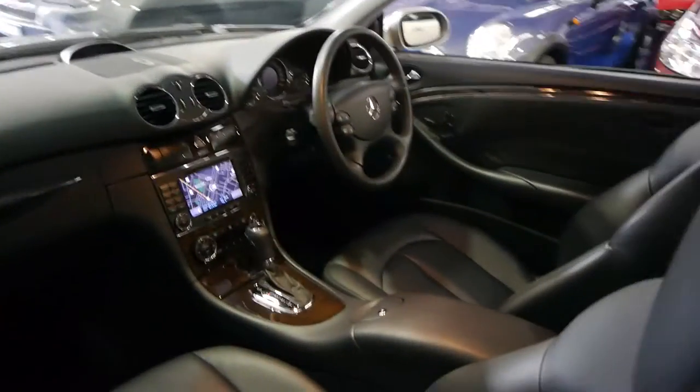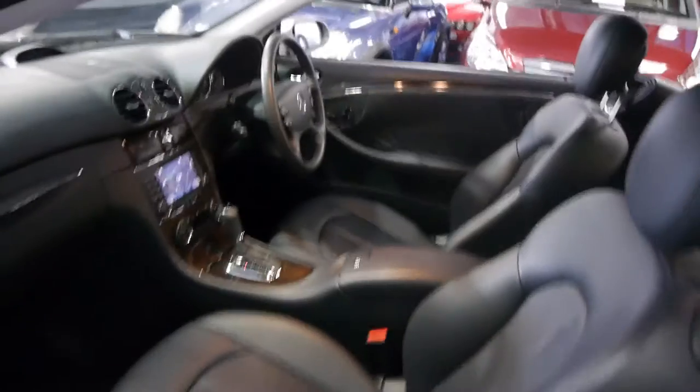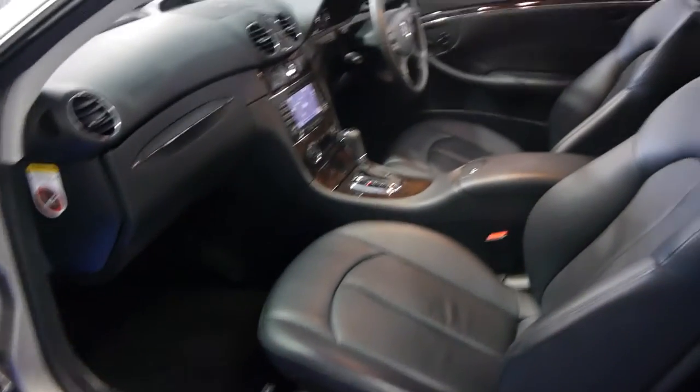You can see the navigation on there, and it's got a black leather interior with the original Mercedes mats, as you can see.